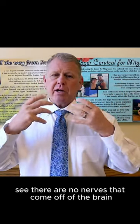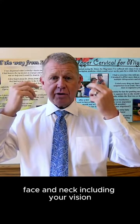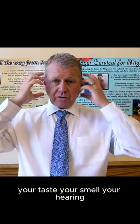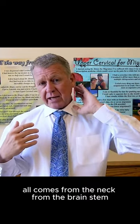There are no nerves that come off of the brain. So all the nerves that innervate your head, face, and neck — including your vision, your taste, your smell, your hearing, muscles in the face, sensory — all come from the neck.